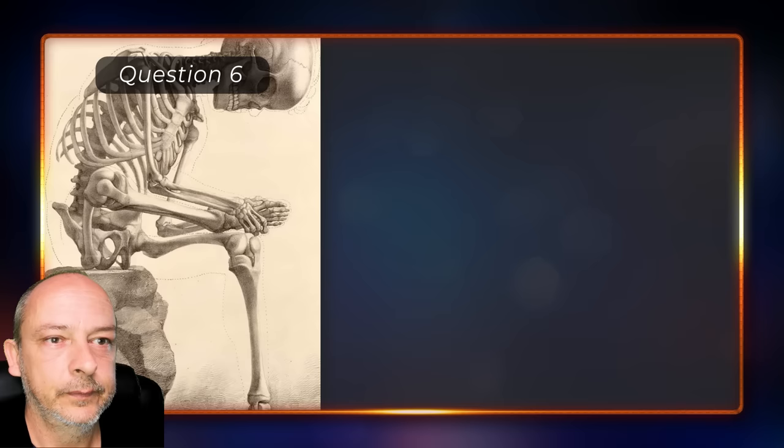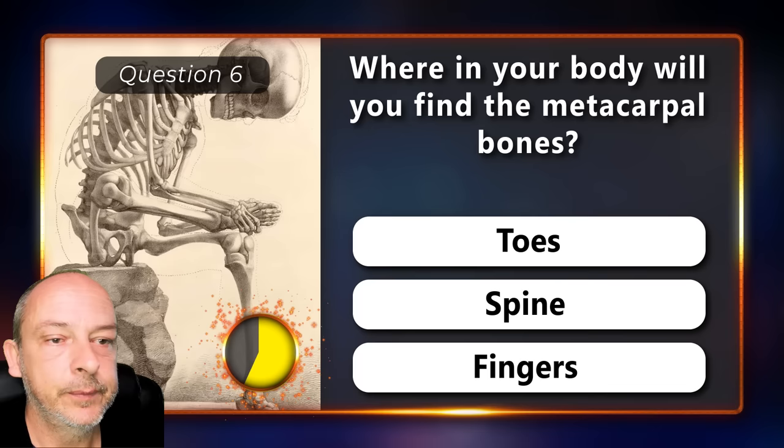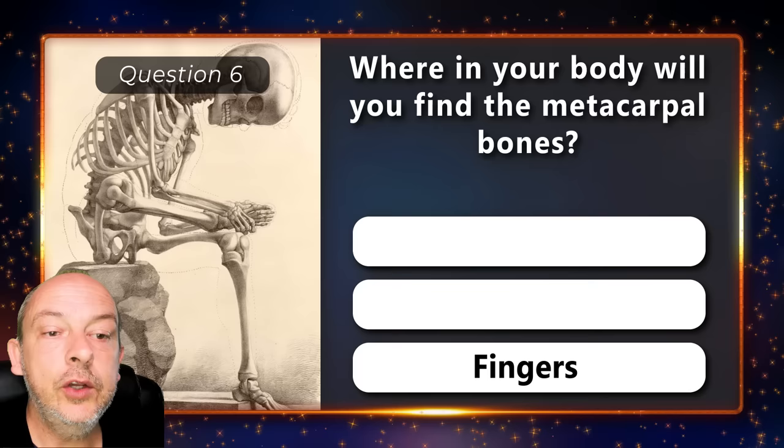Where in your body will you find the metacarpal bones — in the toes, the spine, or the fingers? In your fingers.